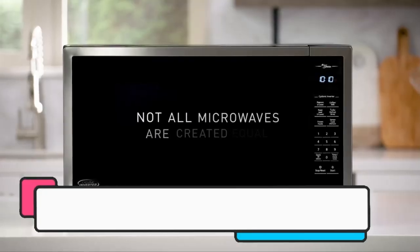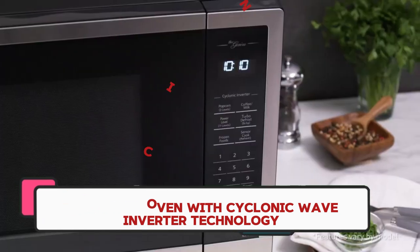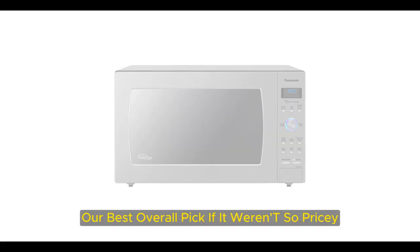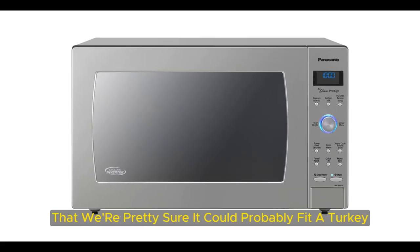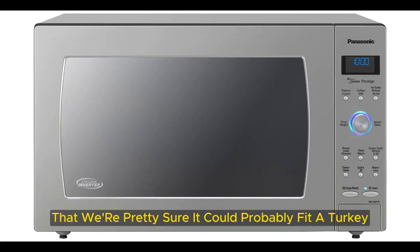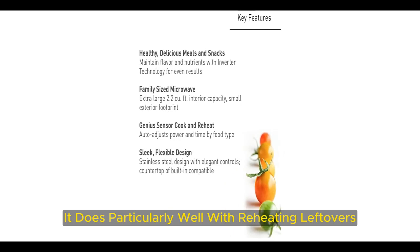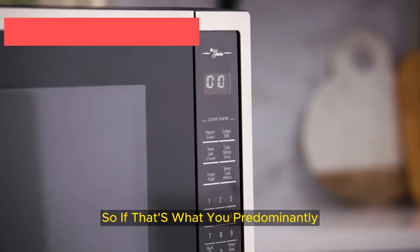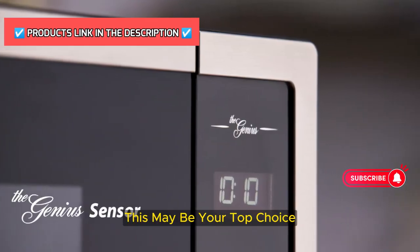Number 2: Panasonic Oven with Cyclonic Wave Inverter Technology. This Panasonic microwave would have been our best overall pick if it weren't so pricey — it cooked evenly and was spacious enough that we're pretty sure it could probably fit a turkey. It does particularly well with reheating leftovers and heating frozen foods, so if that's what you predominantly use your microwave for, this may be your top choice.